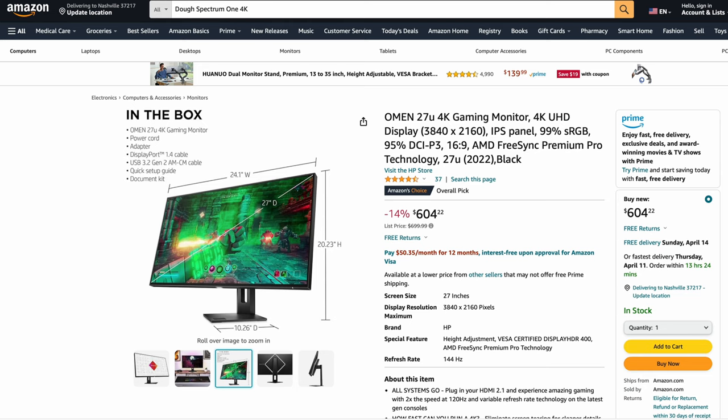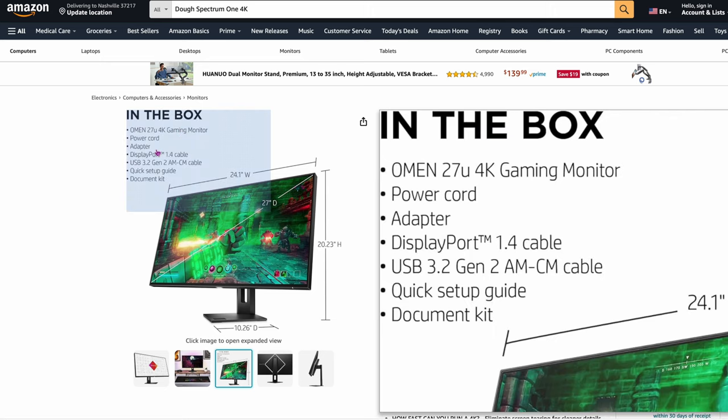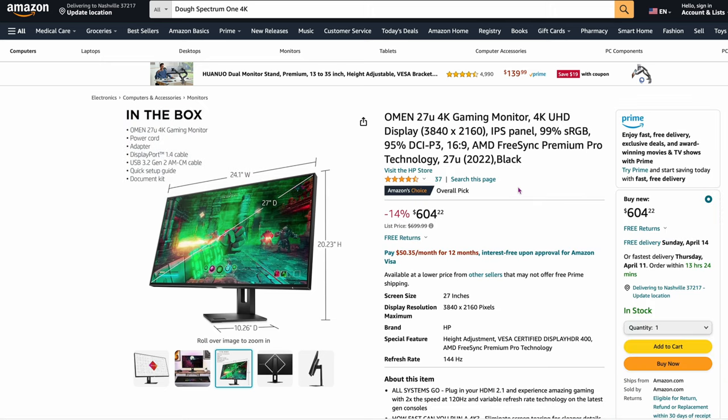The next one is the HP Omen 27U — a 4K gaming monitor. Again, if you want to interchange between Mac and PC, this is 3840 by 2160 at $604. They say this is actually one of the better screens — it's HP Omen. It's got good reviews at 4.5 stars. It's a little bit older model so the price is lower, but overall a pretty good panel if you're going to be interchanging between a Mac and gaming.